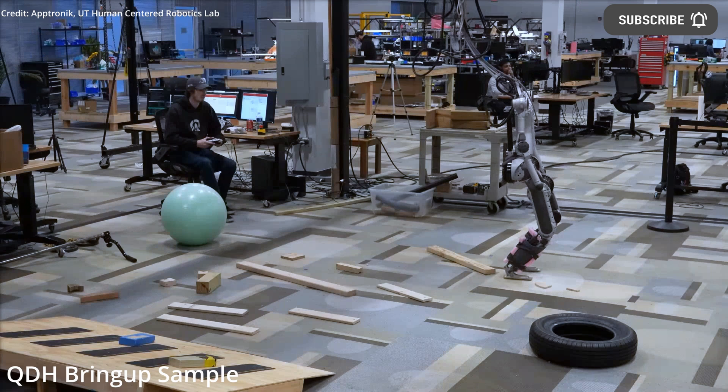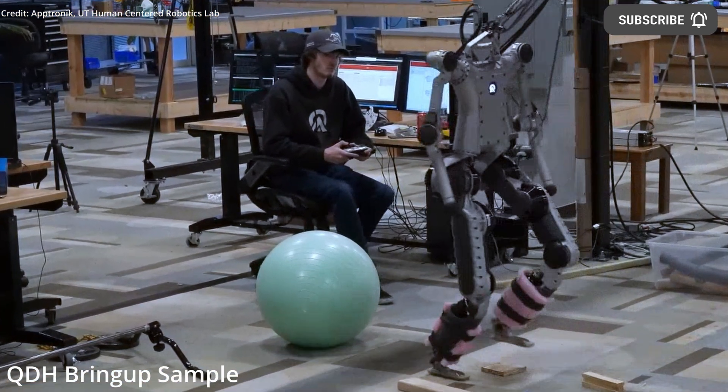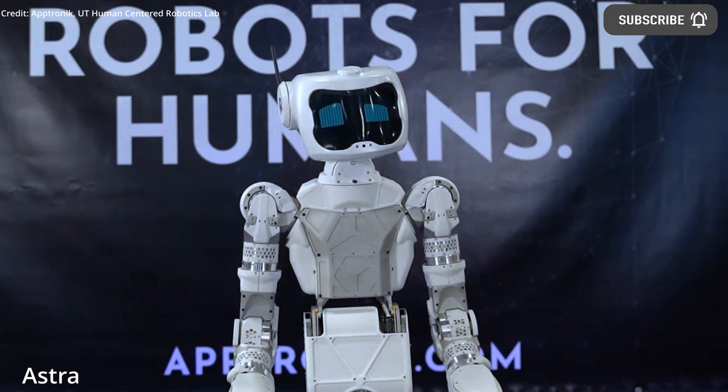Their goal is to develop this humanoid robotics platform for a cost of less than $100,000, with the aim of delivering 1 million robots by 2030. They plan on showcasing the Alpha prototype this year at SXSW in March.